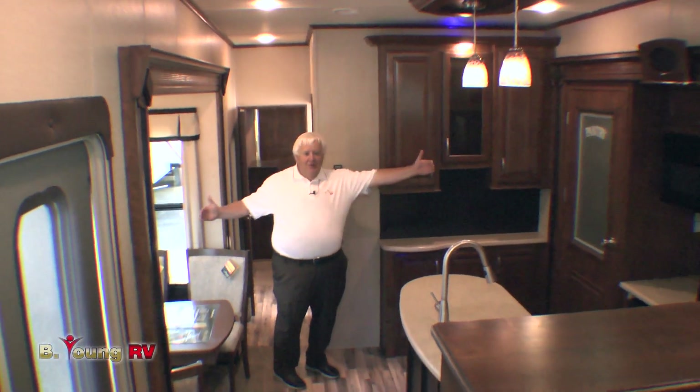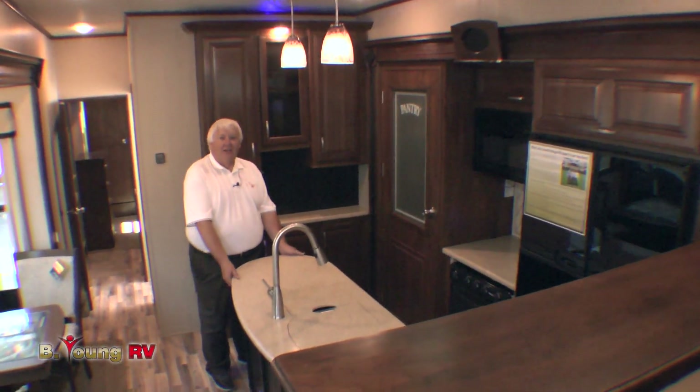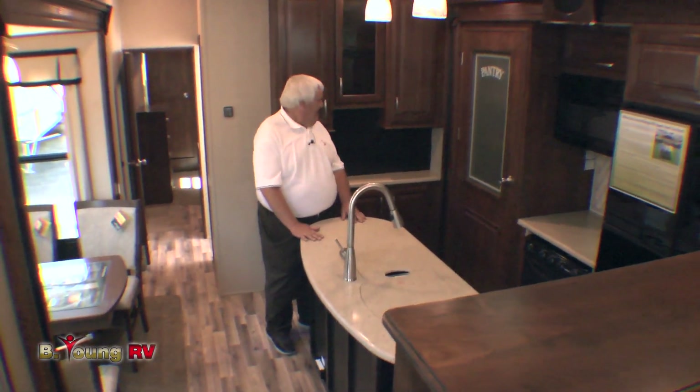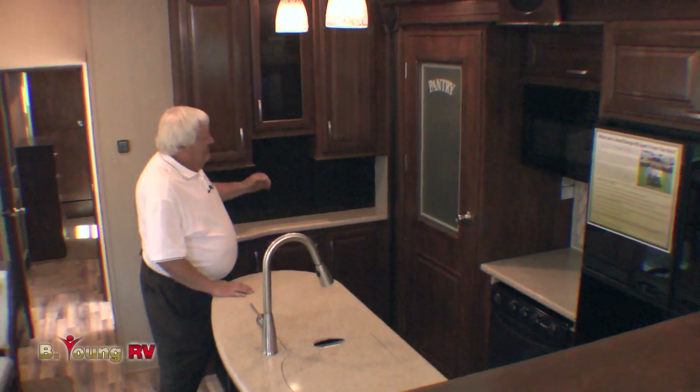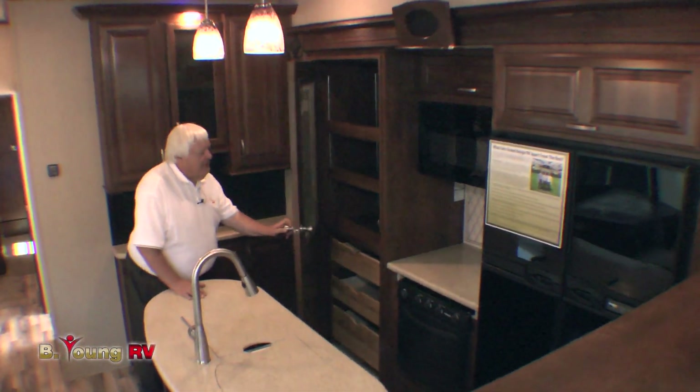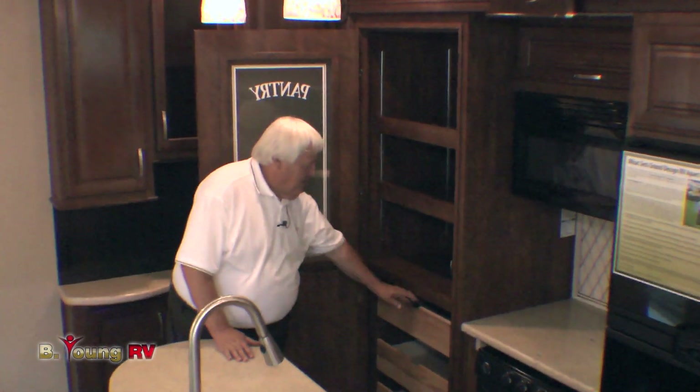Let's check out this 379 Solitude — this thing is absolutely fantastic. We have the galley in the center of the coach. Slides both ways. Countertops are awesome — they're LG, this is their equivalent of Corian. Just fantastic. Check out the counter space here, it's just to die for. The pantry, solid — Solitude is famous for floor to ceiling pantry. It's just enormous.